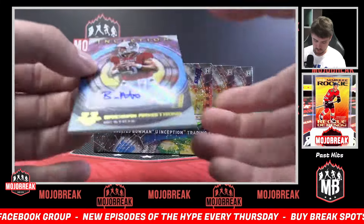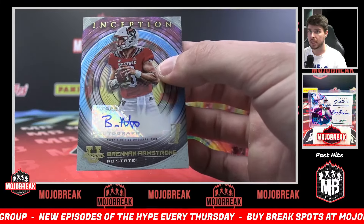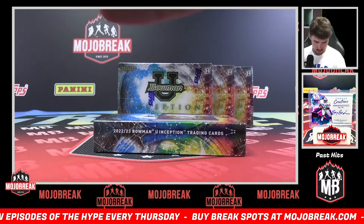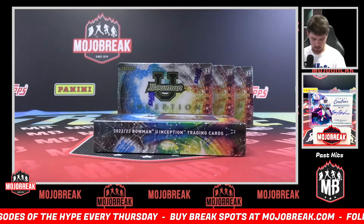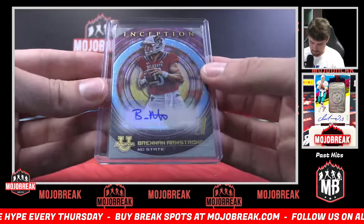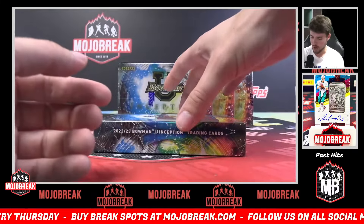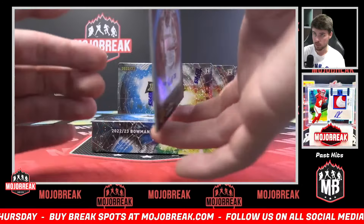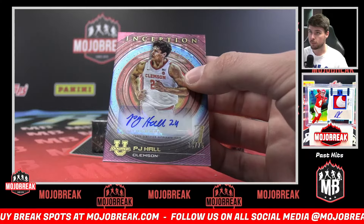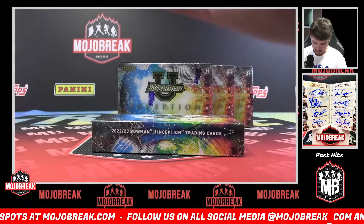First auto in the break — it's a base Brennan Armstrong auto, non-numbered. B, Brennan B for chat. And we got a fuchsia auto to 75 closing out this first box — PJ Hall, P, four dog zone. PJ Hall 16 of 75, fuchsia.